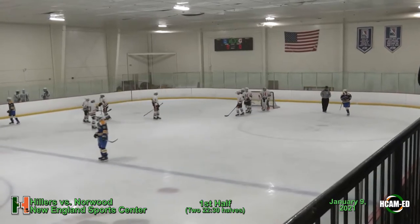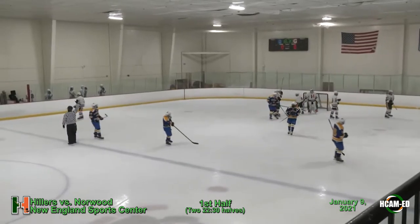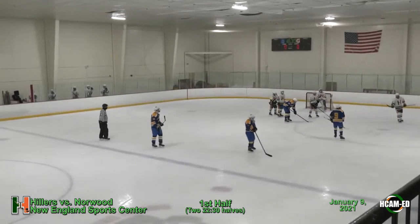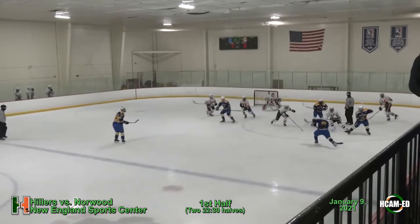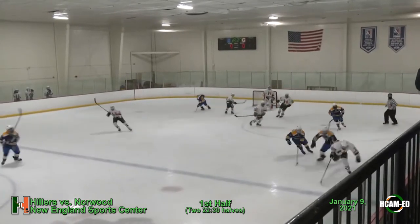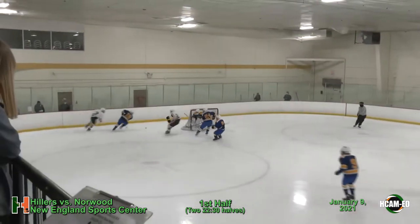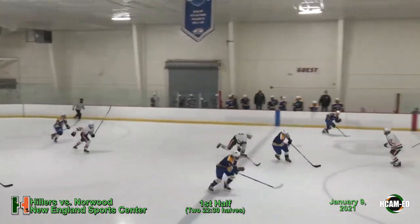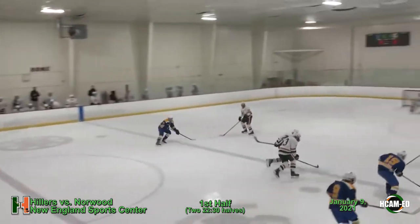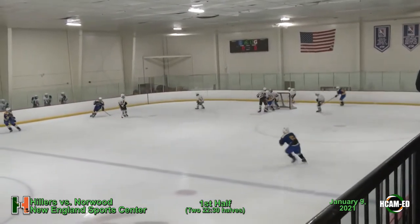That is Jack Lang in net for the Hillers. We'll have a face-off in Hopkinton territory. Working his way up the ice, Aiden Walsh — look out, he has speed. Leaves it out, and cutting him off was Brian Mateer. Norwood trying to work it back into Hillers territory. There's a shot, and it is off the keeper Lang.